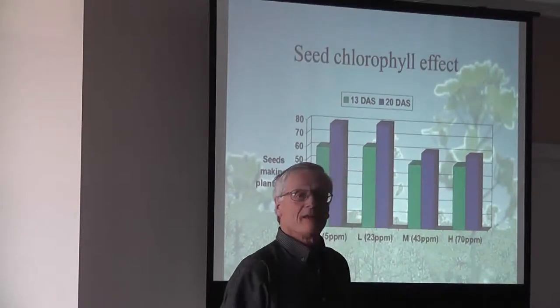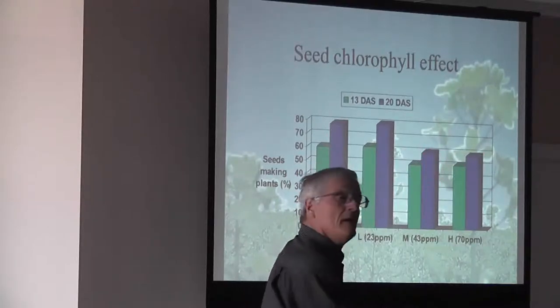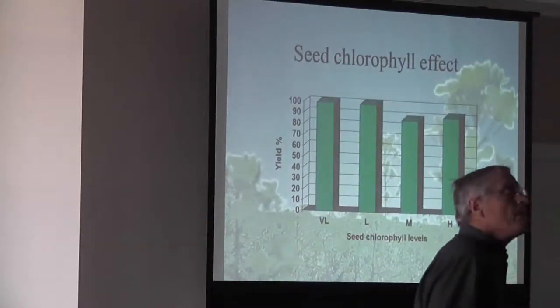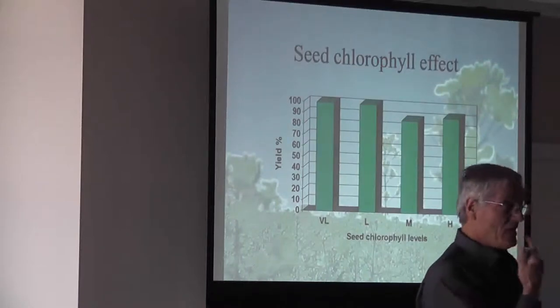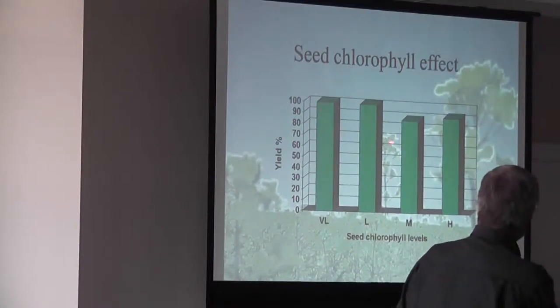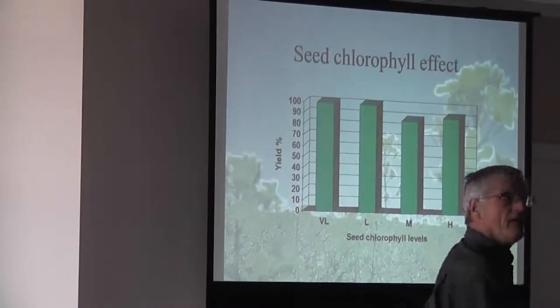As soon as we get over that Canada number one, we start seeing a drop off in the percent of seed-making plants. It doesn't look like a lot, but it's significant when you're trying to target proper plant density. Green seed will have very good germination, but it just doesn't have the vigor it needs to get up out of the ground. So your percent of seed-making plants is much lower, and they're under stress if they do make it through — they're growing slower. Once we get into that medium to high level of chlorophyll, we see a fairly significant drop in yield.